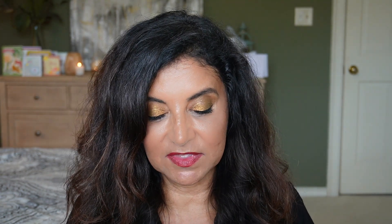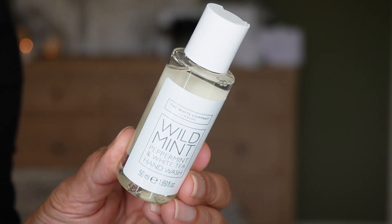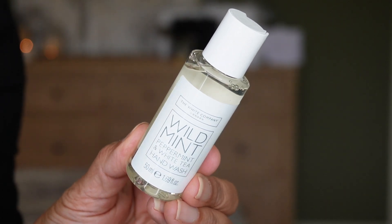Day four is the hand wash in the scent Wild Mint, with notes of peppermint and white tea. I have the hand wash and hand lotion in the kids' bathroom in this scent. Very refreshing. Again, this is 50 ml, 1.69 fluid ounces.